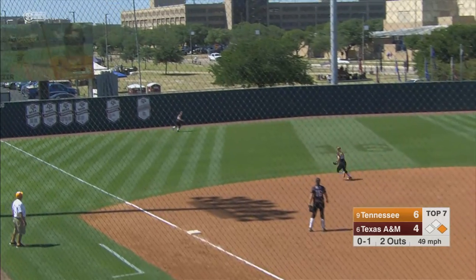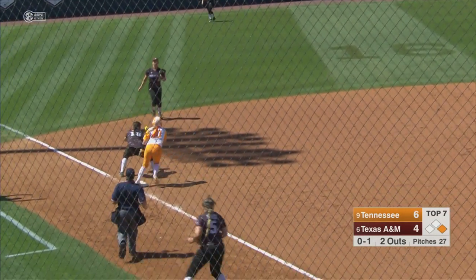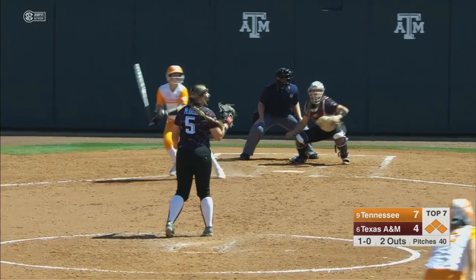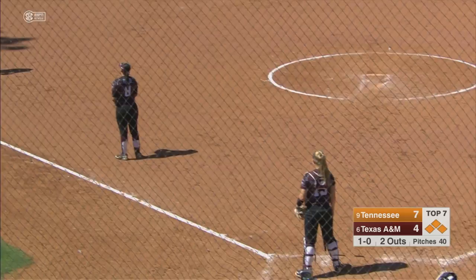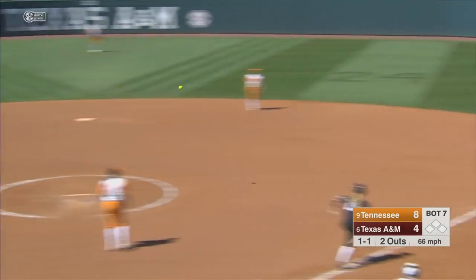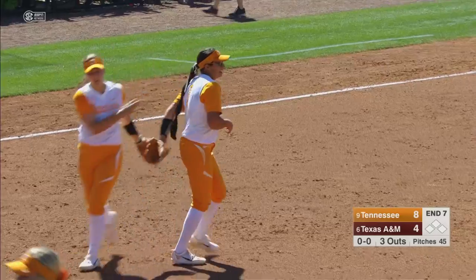Hard shot left field — they're going to play it off the wall. Throw's going to come through to third. This is in the left center, it's going to hit the ground — one run will score. It will hold there. Chop that third, throw over — one-two-three inning for Texas A&M.